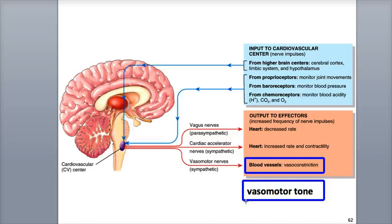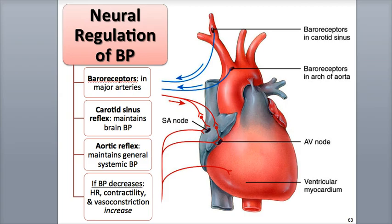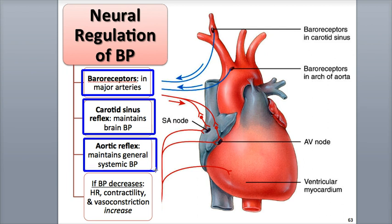The vasoconstriction of veins can help increase blood pressure and send blood out of the venous blood reservoirs to other areas of the body. There are two types of reflexes that the nervous system uses to regulate blood pressure through negative feedback loops: baroreceptor reflexes and chemoreceptor reflexes. Baroreceptors are found in various large diameter arteries in the chest and neck, including the aorta and the internal carotid arteries of the neck that deliver blood to the brain. They detect changes in blood pressure and send input to the cardiovascular center. Two important baroreceptor reflexes are the carotid sinus reflex and the aortic reflex.